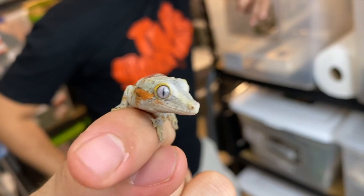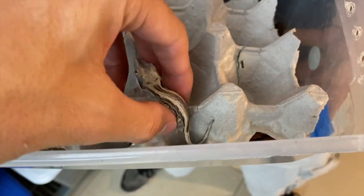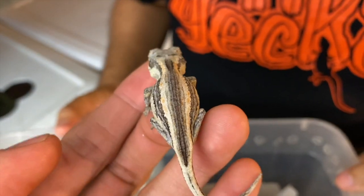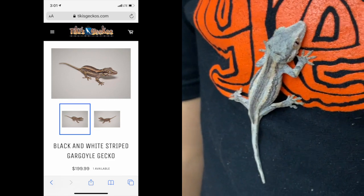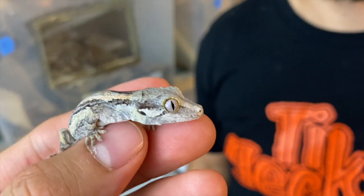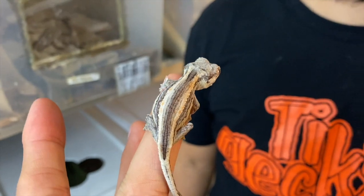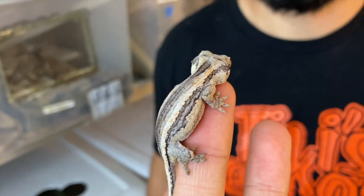This one is a little black and white striped gargoyle gecko with hints of orange, which I wanted to highlight because we don't often have the black and whites in stock. They are awesome animals — on the cheaper, more affordable side, but still such a gorgeous little lizard. It also has that yellow ring around its eye and will develop more color as it gets older. This is a great option for somebody not looking to spend red-striped gargoyle gecko money, but still wanting to keep a gargoyle gecko.